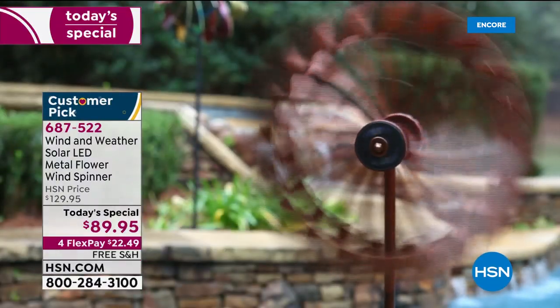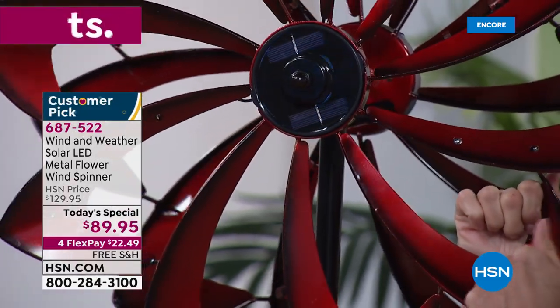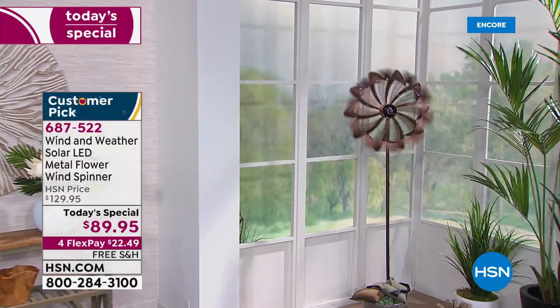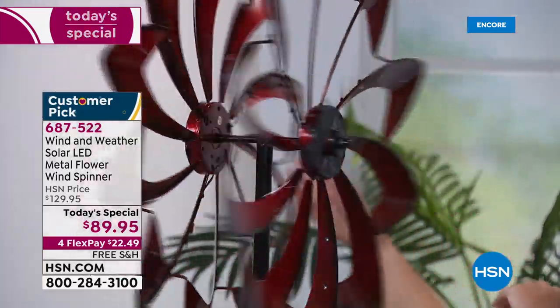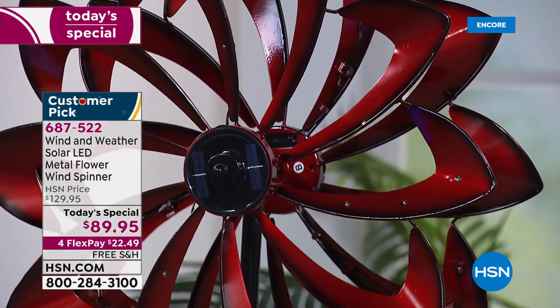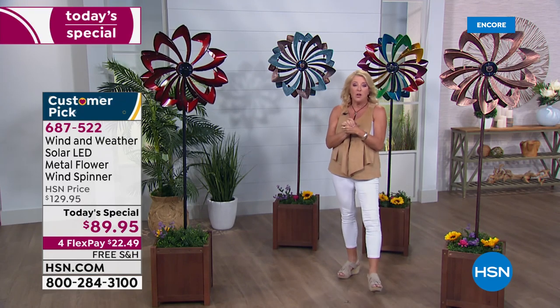Everything from the base to the entire construction is heavy-duty metal, designed to really last. It spins one way or the other with the wind, but it also twirls the other direction — so it's not a single blade moving, it's actually two that create the magic. When it starts spinning both ways at once, you become just enamored with it. Whether it's daytime looking fabulous or evening with the magical lights, it's truly wonderful to watch.